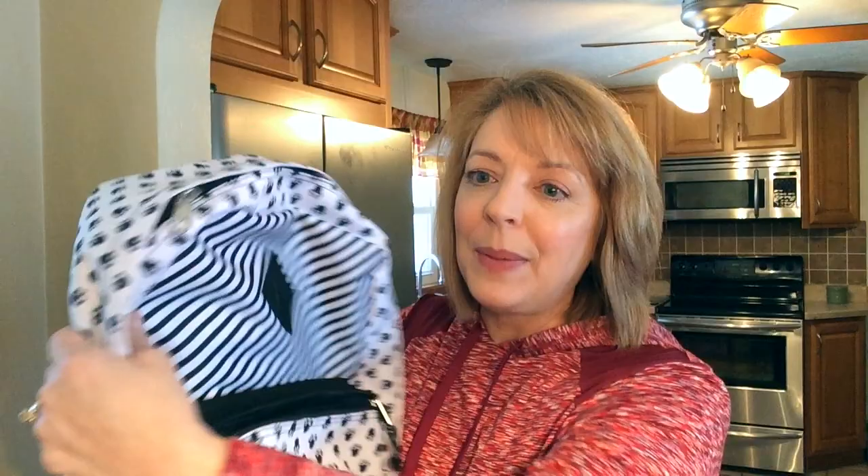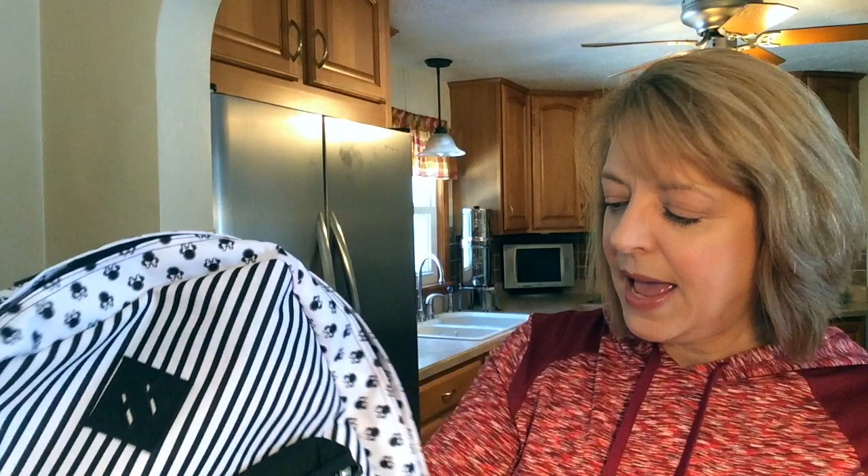The last two things I have are also bag-related. The first one is my backpack, and I hope you can see it. It has little Minnie Mouse heads all over it — it's so cute. It has a little pocket in the front, it's Jansport, and then it has a very large open pocket inside. I have some things in here that I'm going to pack and take.